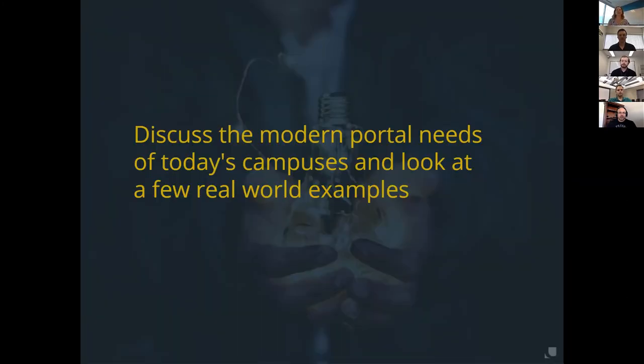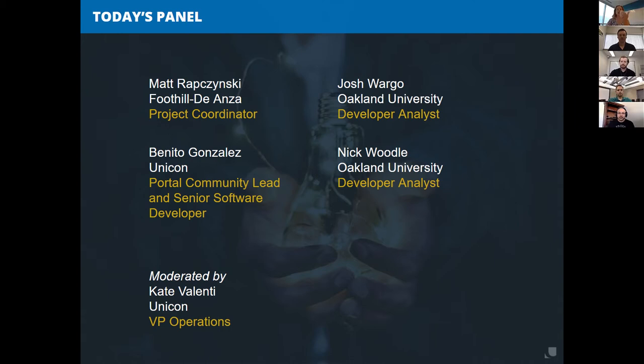We're here today to discuss the modern needs of a campus, and we're going to do that through the lens of a couple of real-world examples. I'm happy to have Matt Repchinski from Foothill-DeAnza in sunny California, as well as Josh Wargo and Nick Woodle from Oakland University in Michigan.